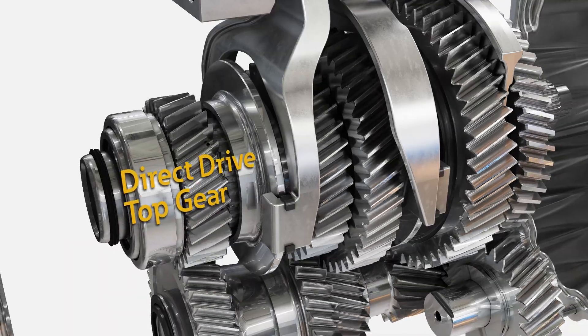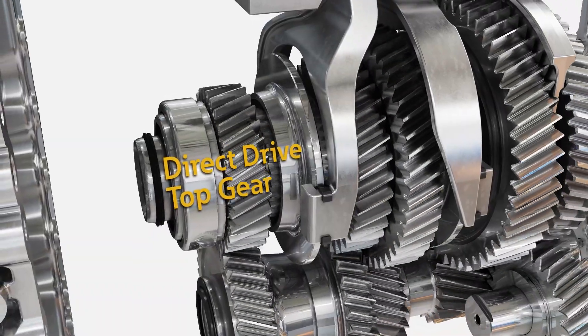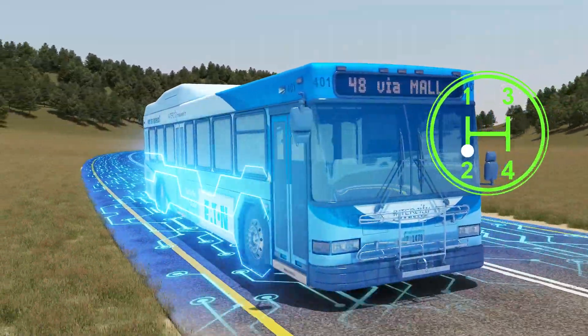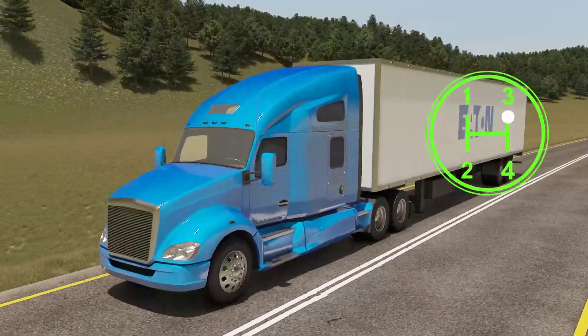The deep-ratio direct-drive top gear allows for smooth launches under difficult conditions. This specialized gear ratio setup offers a superior launch on grades up to 30% versus the 10% grade limit of direct drives.